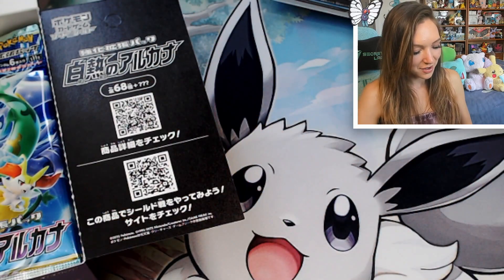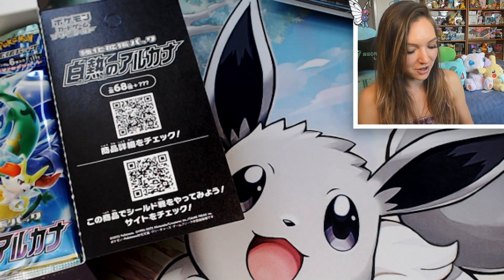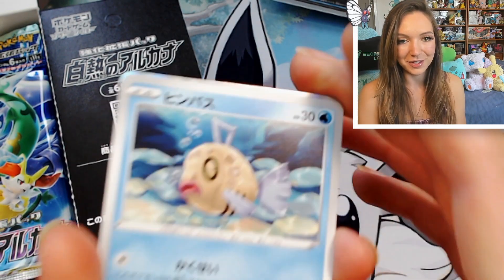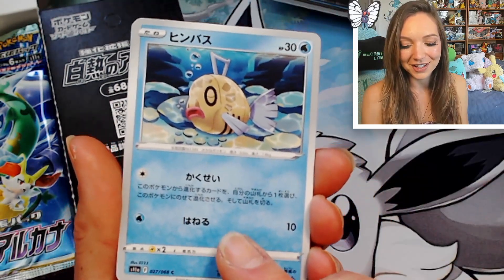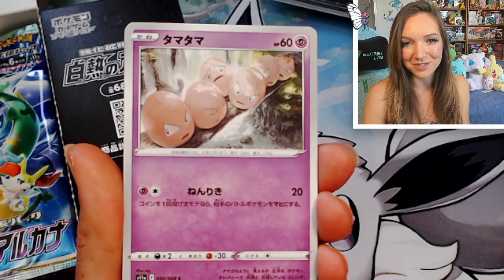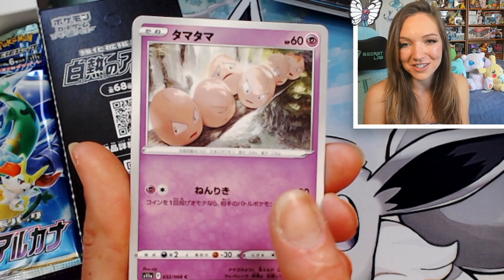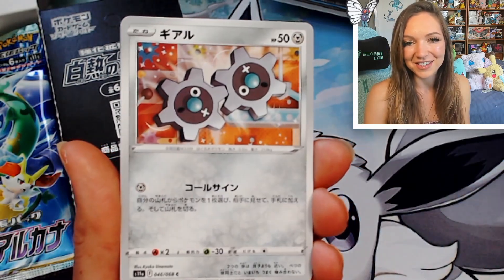I'm definitely excited to see what character cards we get — I know we're guaranteed a few. We have a really sweet little Phoebus. That is adorable — very sleepy little Phoebus. We have an Exeggutor. I love these cards because every little facial expression is so different — I love Exeggutor cards. We've got a Klink and an Energy card.